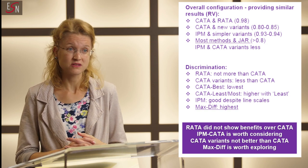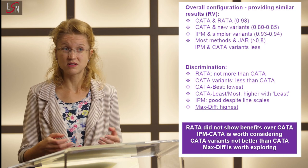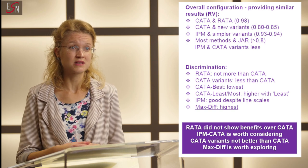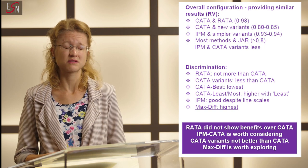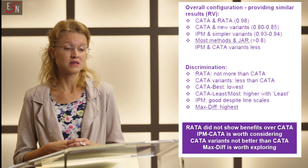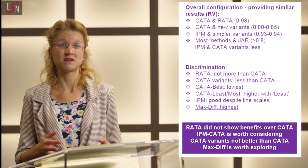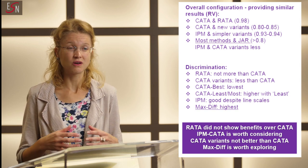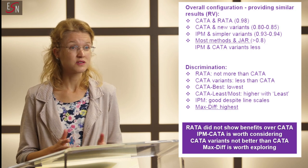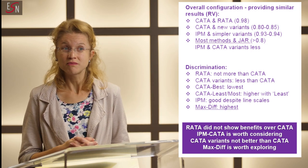IPM — the ideal profile method — provided a good level of discrimination despite the difficulty you can imagine in terms of scoring consistently on the scale. We actually found very good consistency from consumers in terms of scoring the ideal characteristics. So we agree with the literature finding that IPM is a robust approach, particularly in terms of discrimination. And surprisingly, our new MaxDiff application discriminated the most — we're quite happy with that.